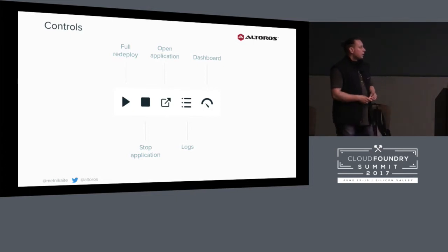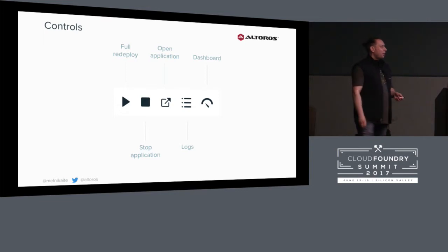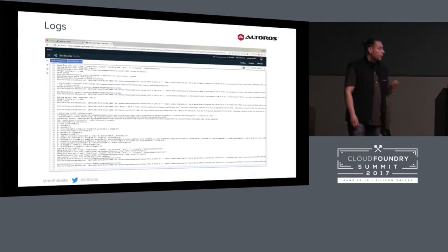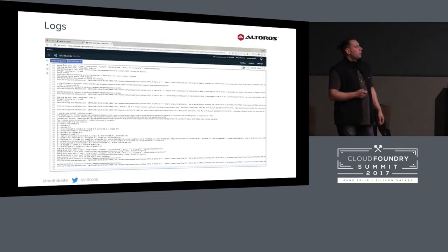The rest of the controls: the play button is for full redeploy, because sometimes your application can be out of sync with Bluemix LiveSync and you need to redeploy. The next button stops the application. The next button opens the application if it has any routes. The next button is for web logs, and the last button is just the Bluemix dashboard for your application. Here is how web logs look — you can see a drop-down at the top of the page to switch between launch configurations. If you have many launch configurations, you can quickly switch between them and check differences.